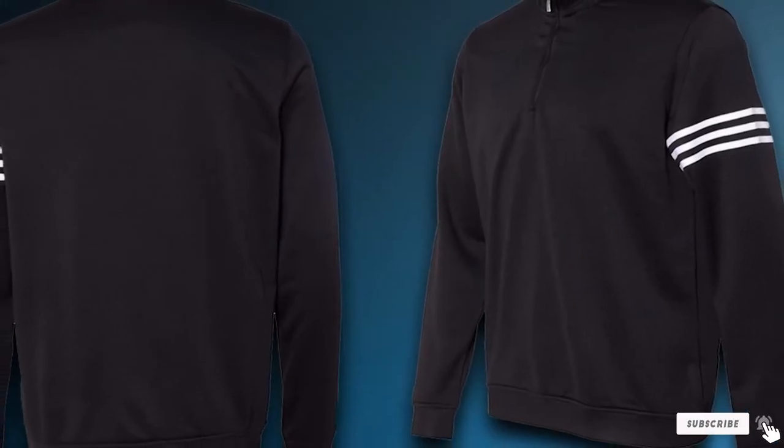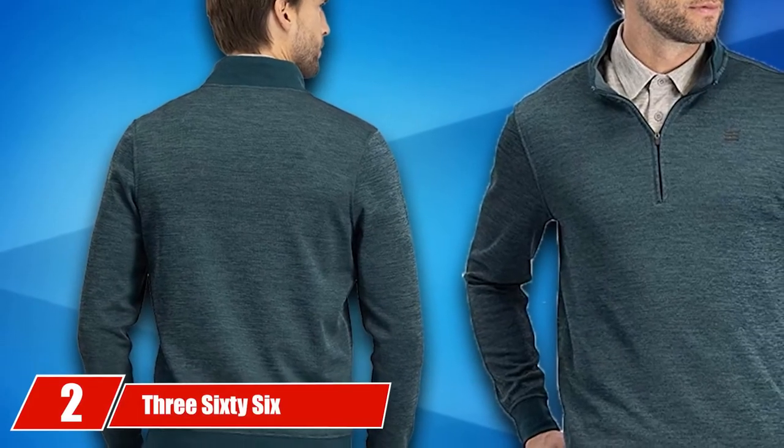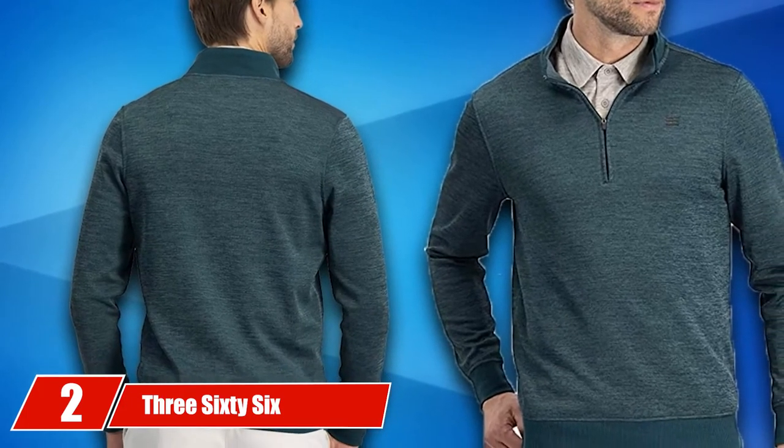Available in over 10 colors, it's perfect for on or off the course wear. Moving on to number 2, the 366 Dry Fit Pullover Quarter Zip Fleece Golf Jacket.